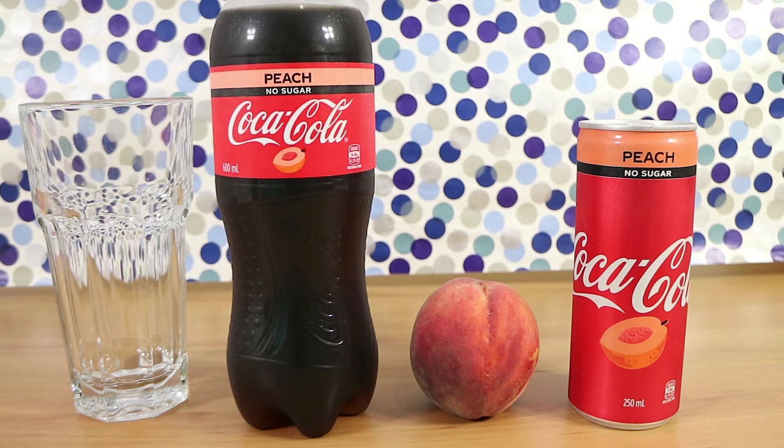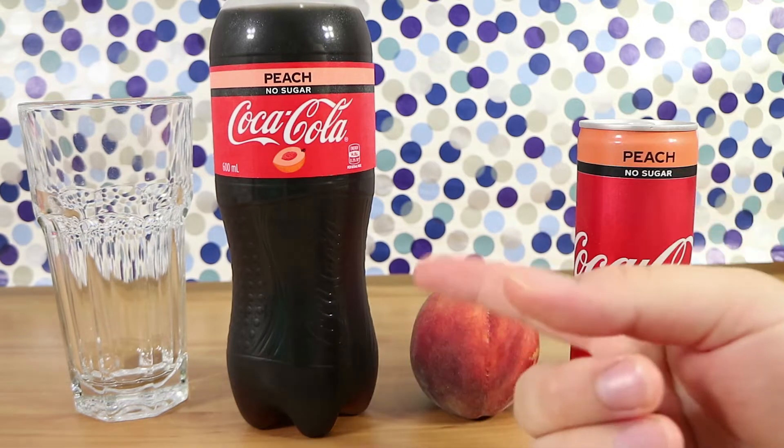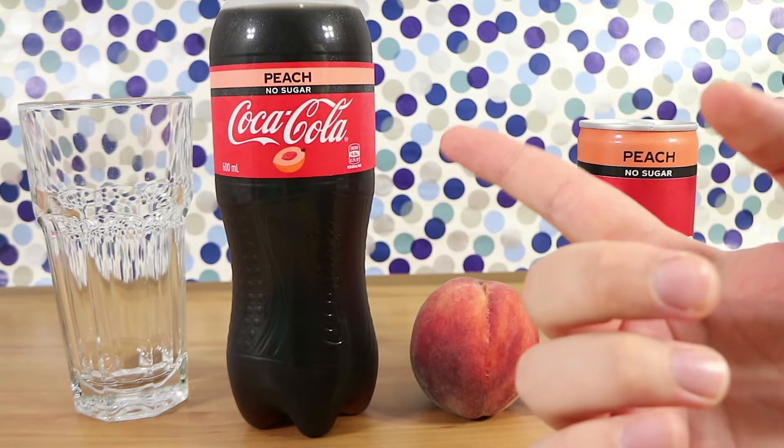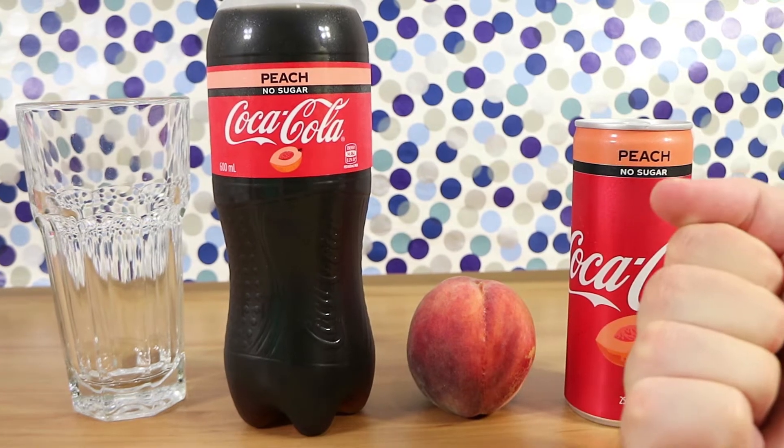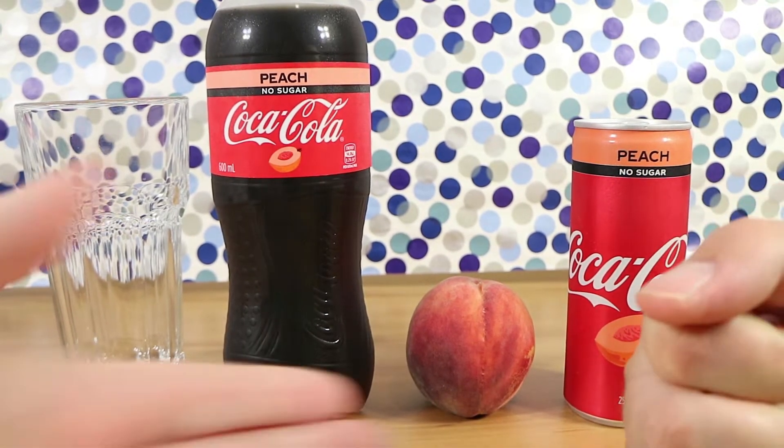I'm kind of excited. I believe this is another Australian first, because we got the orange no sugar one — not the raspberry. It seems like each summer they release a no sugar flavoured variant of Coke in Australia. This one is peach.